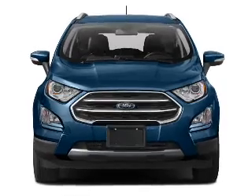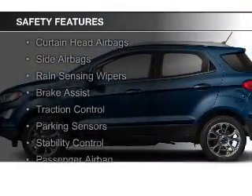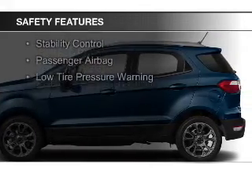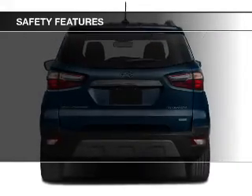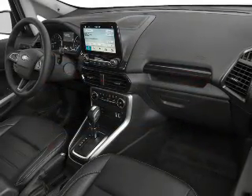Remote start. Safety was made a priority with these features: a backup camera, curtain head airbags, side airbags, rain-sensing wipers, brake assist, traction control, parking sensors, stability control, a passenger airbag, and low-tire pressure warning.